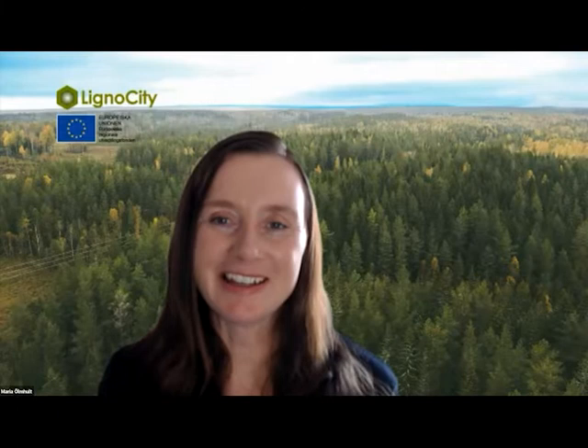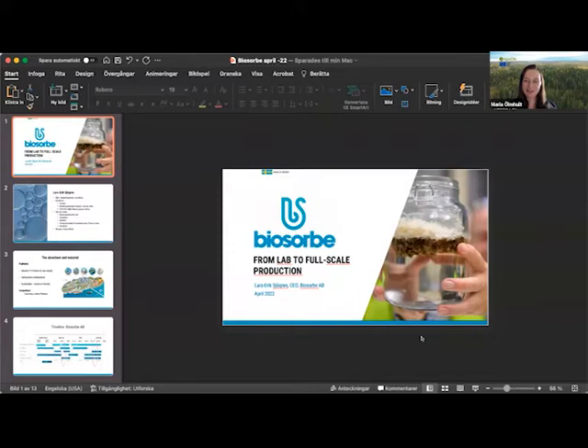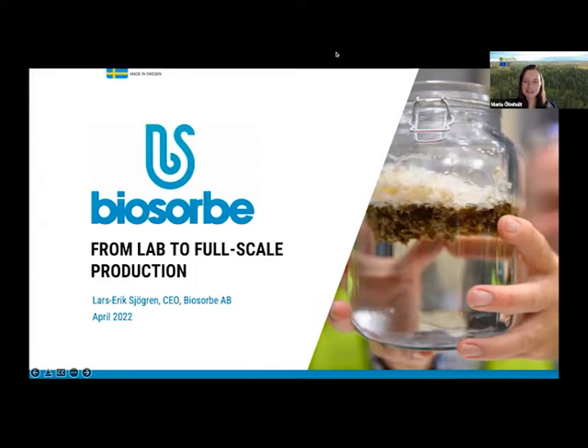Lars-Erik, you are first. You are already sharing your presentation successfully. Yes, can you hear me? Is it okay? Yes, perfectly well. Welcome Lars-Erik, please tell us about who you are and then give us your presentation of Biosorb, which has made an exciting journey.